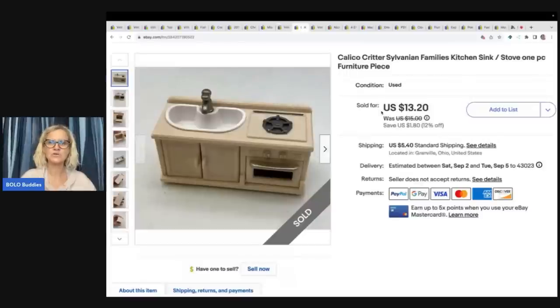This is a Calico Critters sink and stove. I got this at a thrift store for 25 cents and sold this one piece for $13.20 plus shipping.